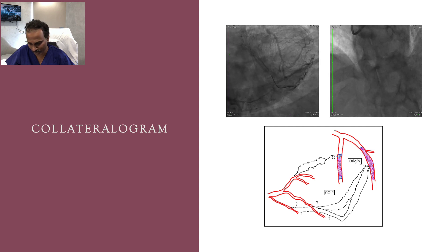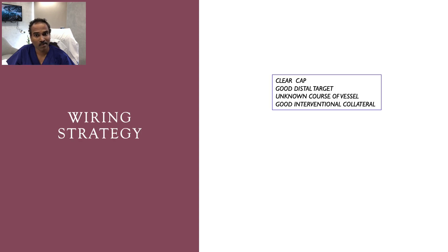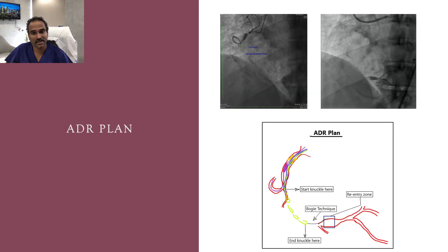Into which branch these collaterals are opening is not clear. Coming to the wiring strategy: there is a clear cap and good distal target with unknown course of the vessel till the crux. Interventional collaterals are quite good, so either retrograde or antegrade dissection re-entry can be attempted. As there are no big branches in the CTO, we opted for antegrade dissection.